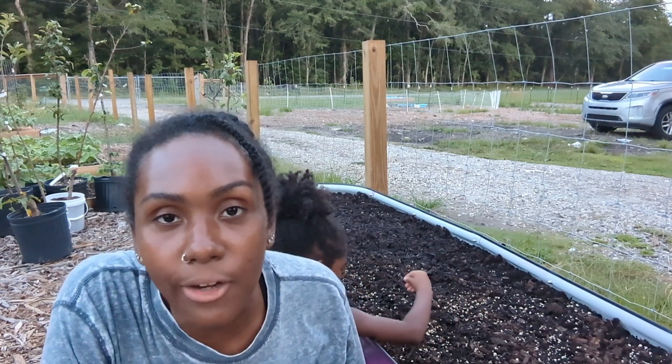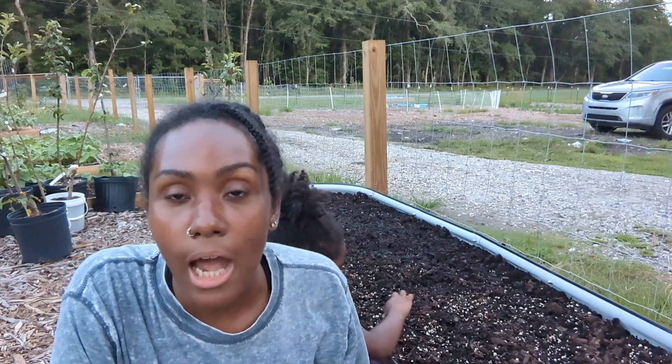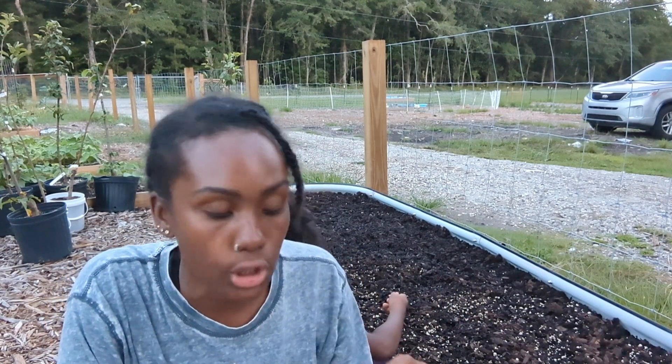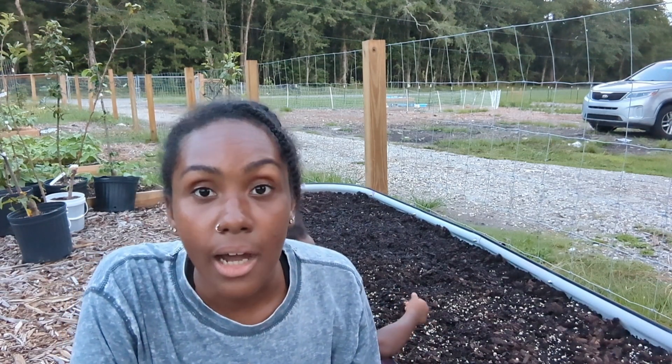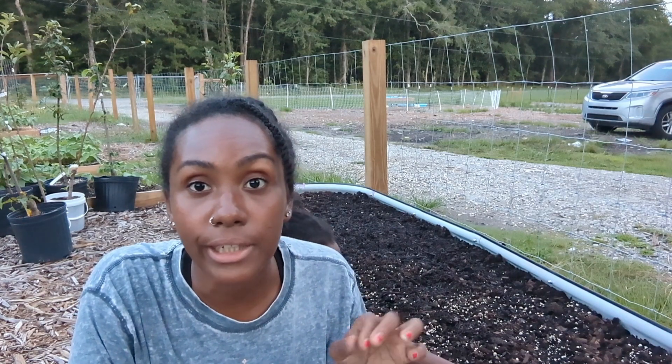If you hear that noise in the background, that is my husband — our lawnmower tire got a hole in it, so we got a new one. He's just testing it to make sure it's working good.